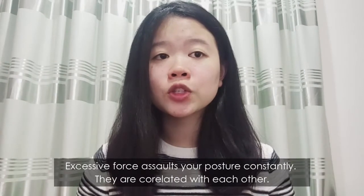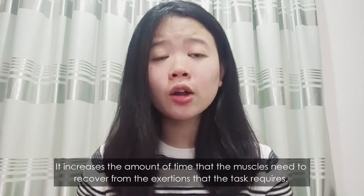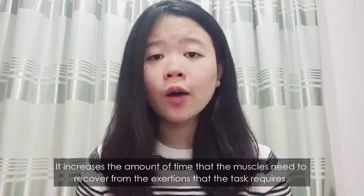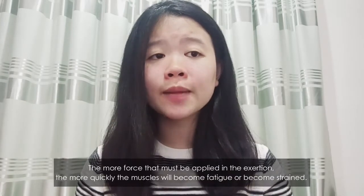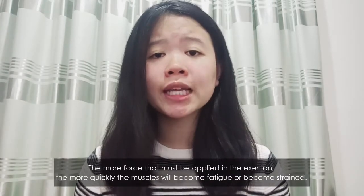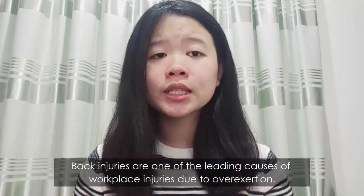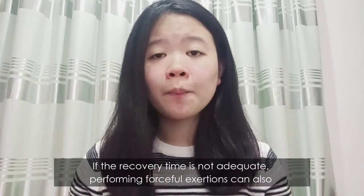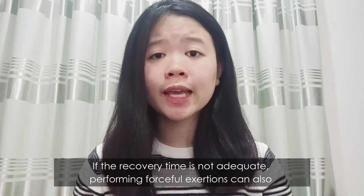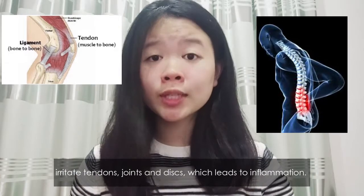Excessive force affects your posture — they are correlated with each other. It increases the amount of time the muscles need to recover from the exertions that the task requires. The more force that must be applied, the more quickly the muscle will become fatigued or strained. Injuries are a leading cause of workplace harm due to forceful exertions. If recovery time is not adequate, performing forceful exertions can irritate tendons, joints, and discs, leading to inflammation.